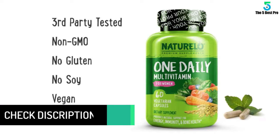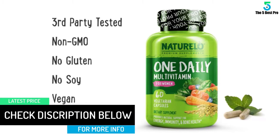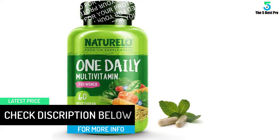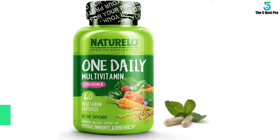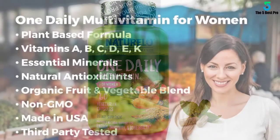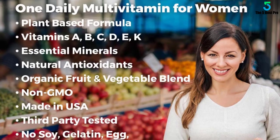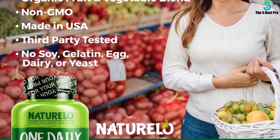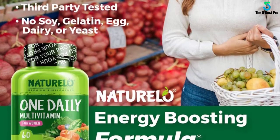Some people have trouble swallowing capsules. In such a situation, Naturello advises opening the multivitamin capsule and pouring its powder on your food or into your drink. Vitamins in tablet form are sometimes damaged from the heat created during tablet compression. The ingredients in these capsules are not compressed, have not been subjected to heat, and are in pristine condition.